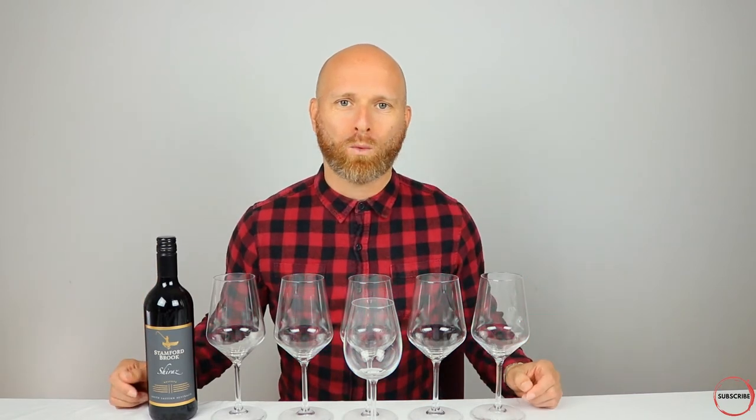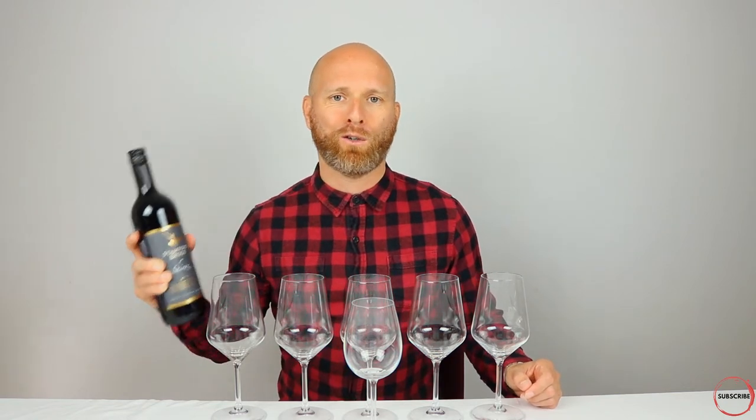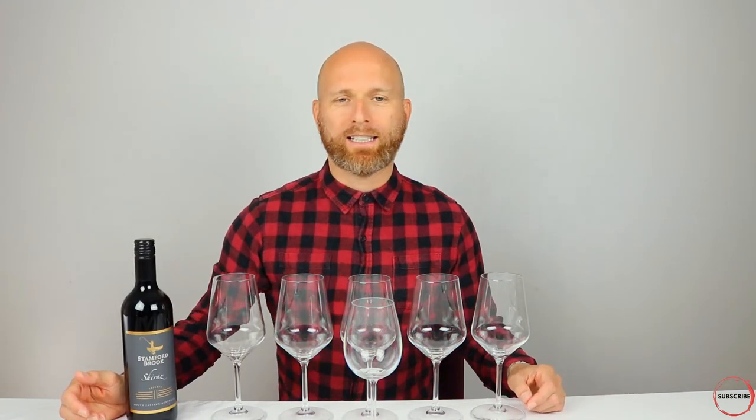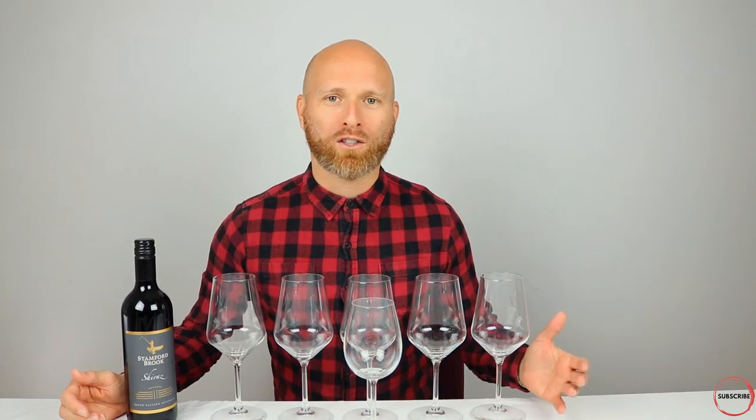So there are six key considerations that take us from vineyard through to shops before you buy it. What does it actually mean for what's in your glass? I'm going to take the example of a £5 bottle. Let's get started first off with the store margin on a £5 bottle.